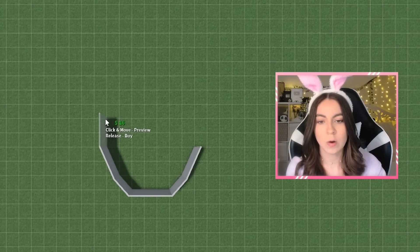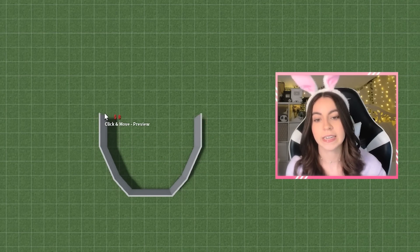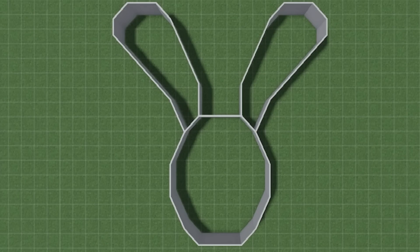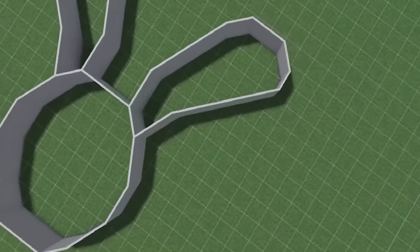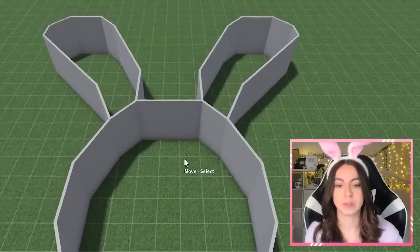What I'm thinking of doing is starting out with a circular shape for the face of the bunny, and then I'll add in the ears later. Does that really look like a bunny? I can't decide. I mean, it got the ears — I think we're gonna go without.